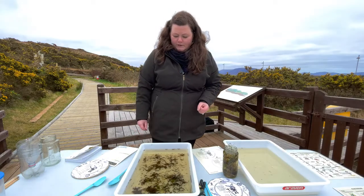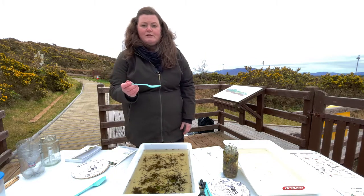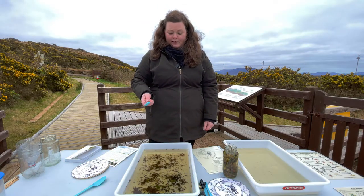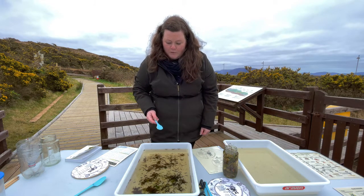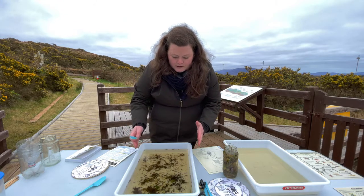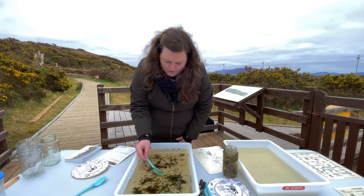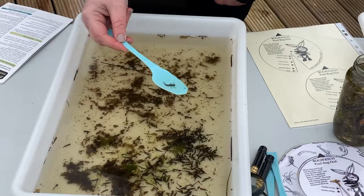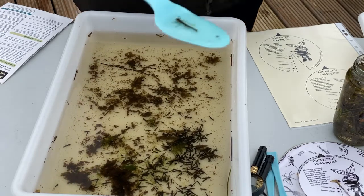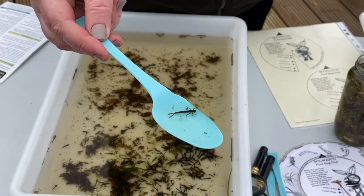So the next thing we're going to do is take some of these animals out, and I find using a spoon is a really easy thing for kids to do — it's good for adults as well. You can just search through the white trays, which makes things a little easier to see, and you just literally scoop up the animal. And here is my first one, which is a great animal.